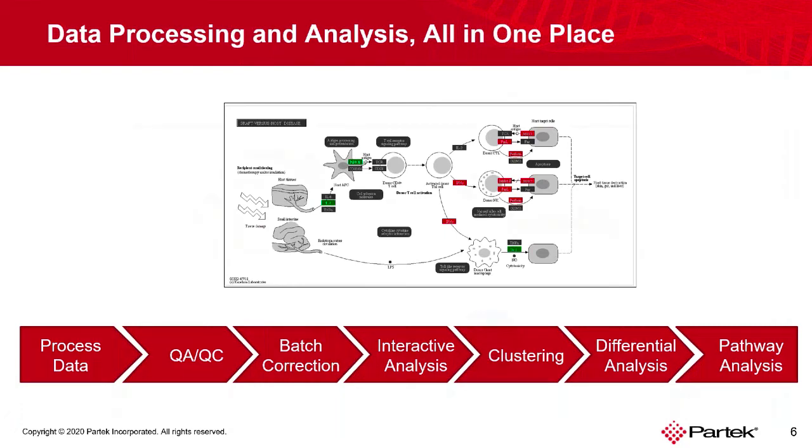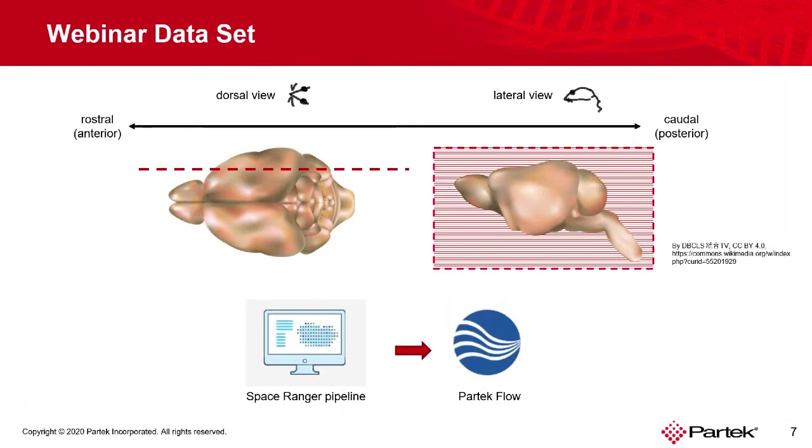That concludes the brief overview of PartecFlow. I will now introduce the webinar dataset. The data used in this presentation is public, released by 10x Genomics. Briefly, fresh frozen mouse tissue was processed adhering to the Visium spatial protocol, and the brains were cut into 10-micrometer thick sagittal slices. Initial data processing was done using the Space Ranger pipeline of 10x Genomics, the output of which was imported directly into PartecFlow. During the demo, we will use a lateral view on the slices — the one on the right-hand side. The biological question is: can we detect differences in gene expression between the anterior and the posterior brain cortex?